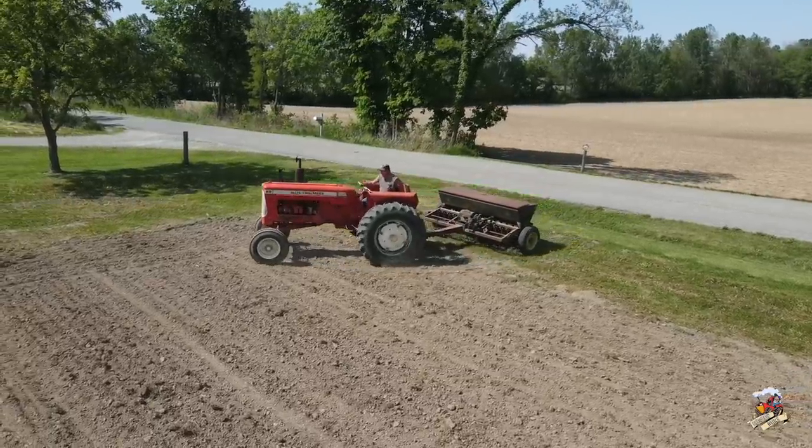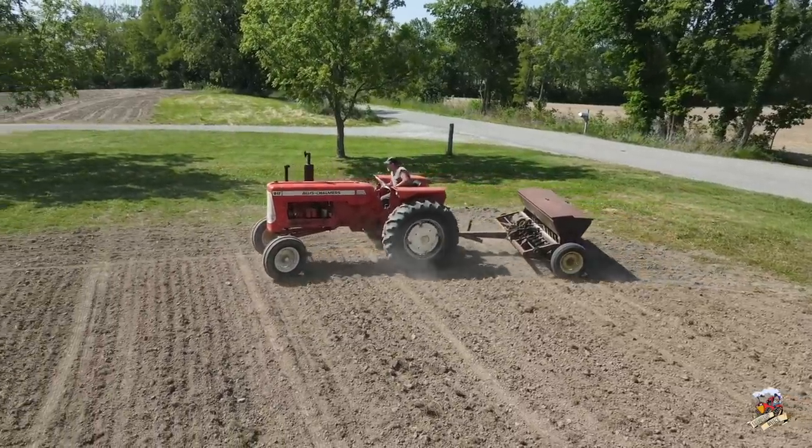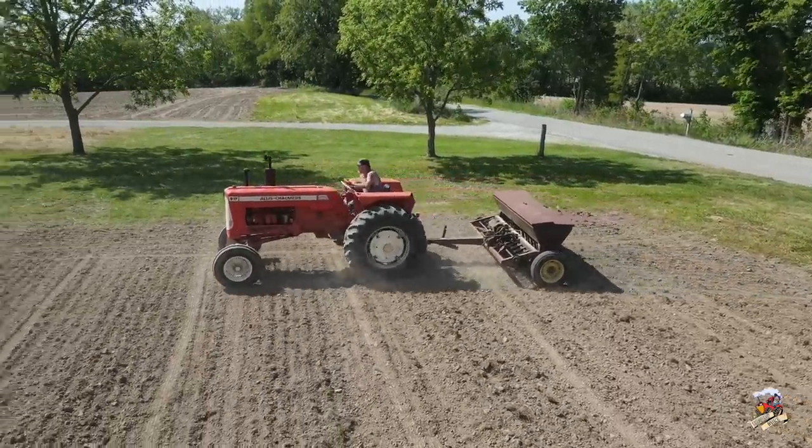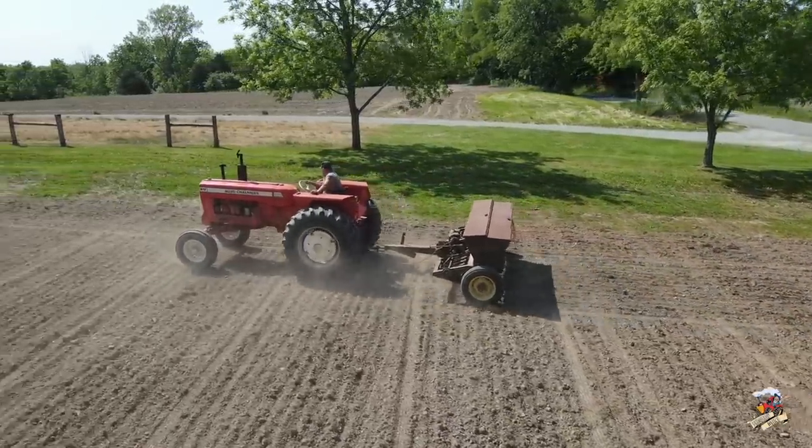These tractors were around 63 horsepower. They had a transmission that was a partial power shift power director with eight forward and two reverse speeds, and a top speed of 11.8 miles per hour.